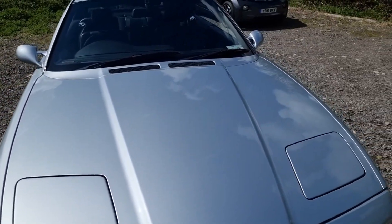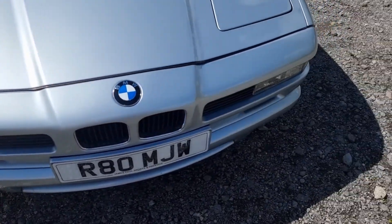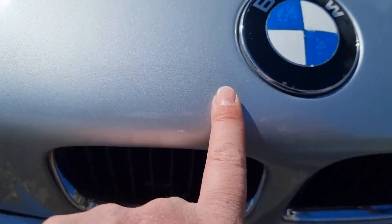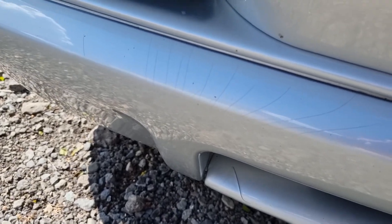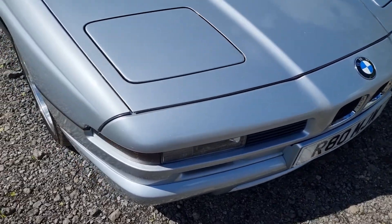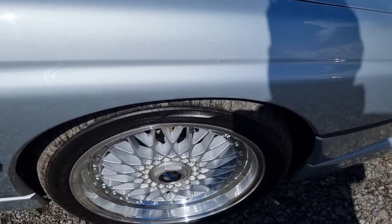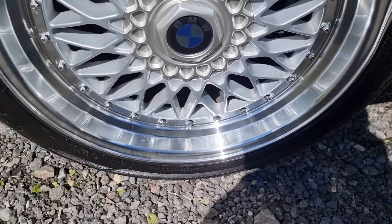The bonnet I would say is mark-free. The front bumper again doesn't have any scratches on the corners — there is a tiny amount of crazing in the paint here and a little bit down here, but otherwise it's in excellent condition. There's no scuffs on this corner, no marks really on this wing.